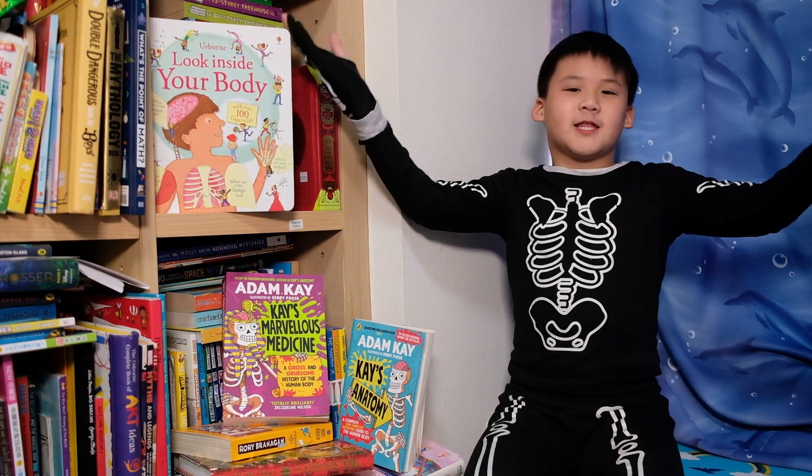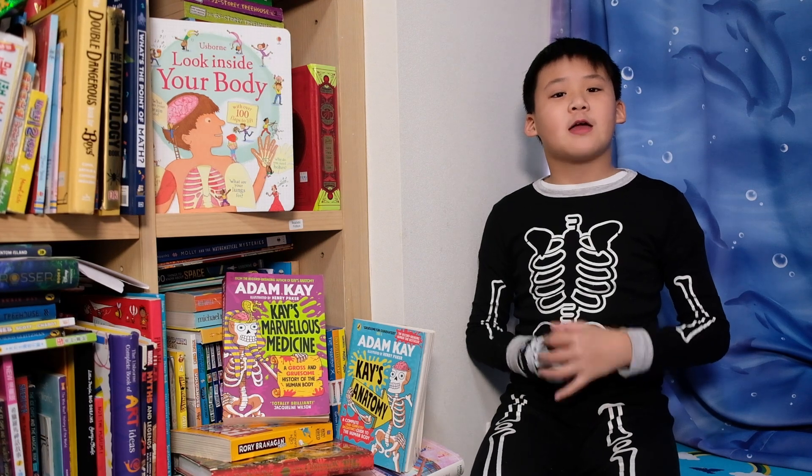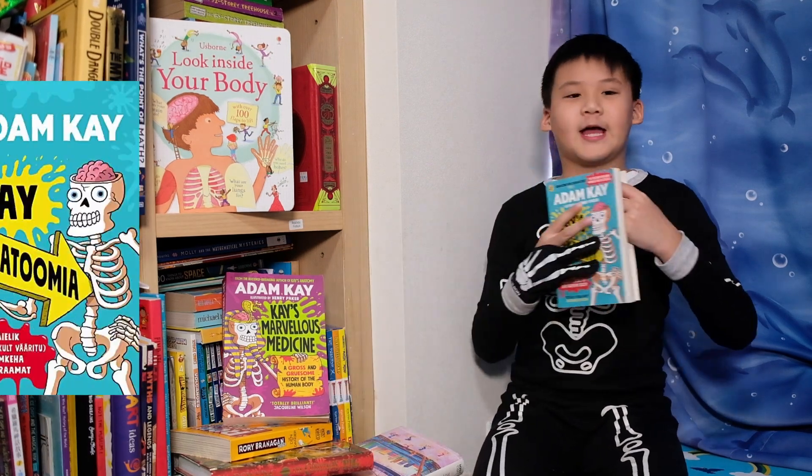Hello there! Welcome to the Library of Shell, Knitbook Ninja. Today we're going to be reviewing K's Anatomy by Adam K.